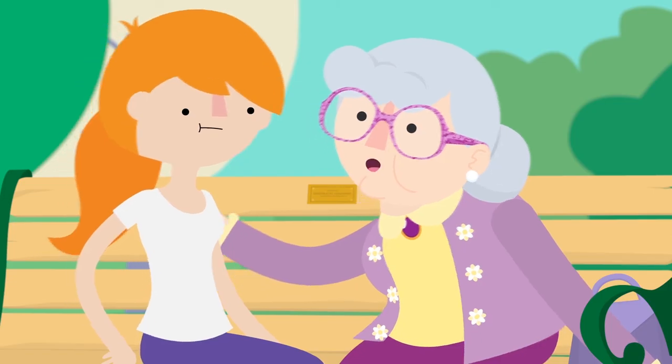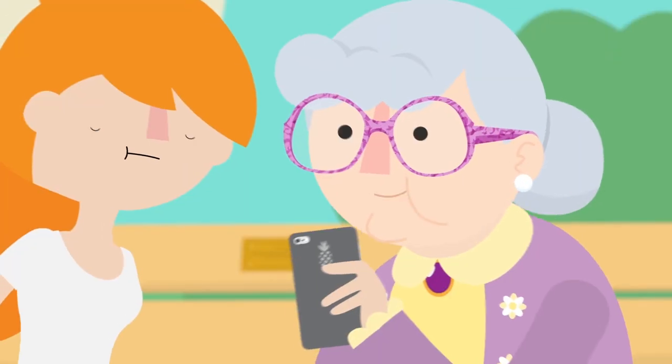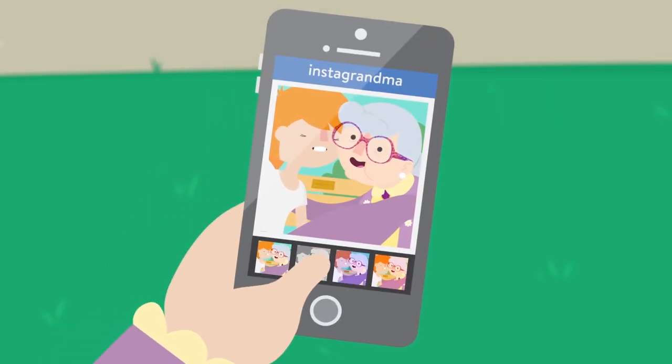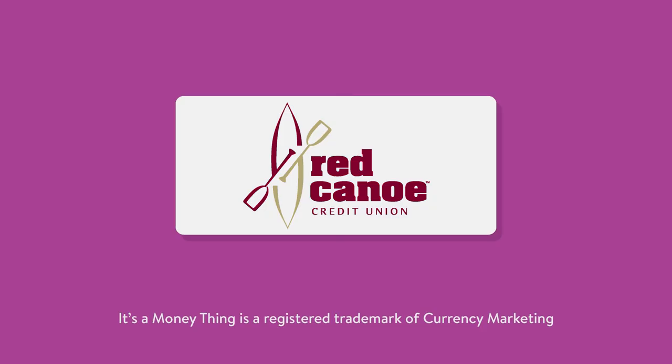Anywho, come close — time for a selfie! I'm going to post it to my Instagram. Hashtag Sunday Funday.